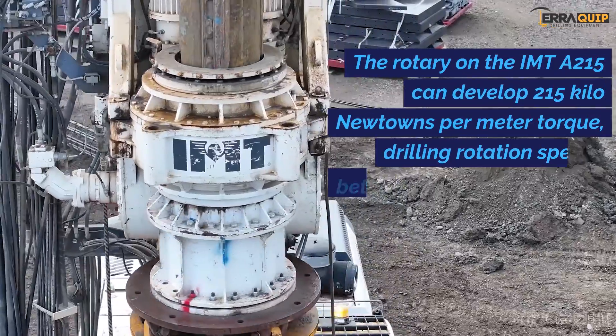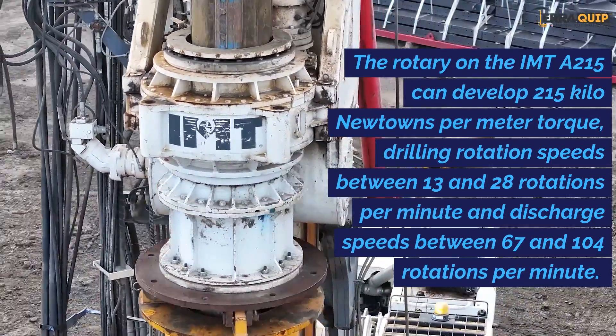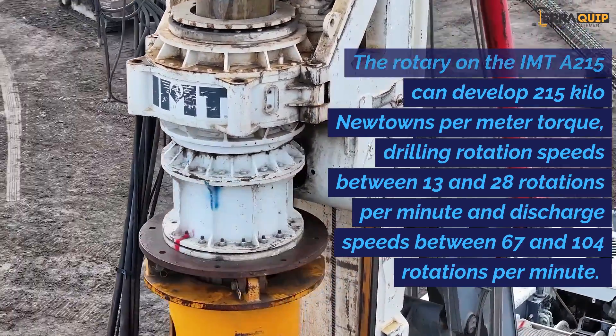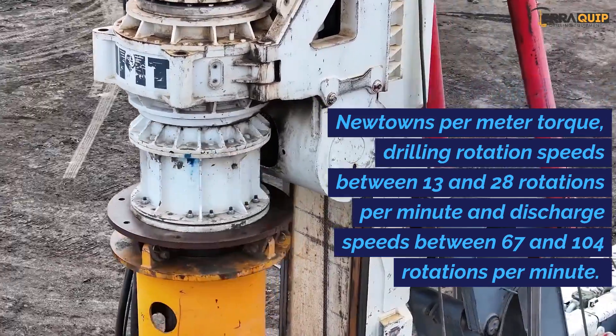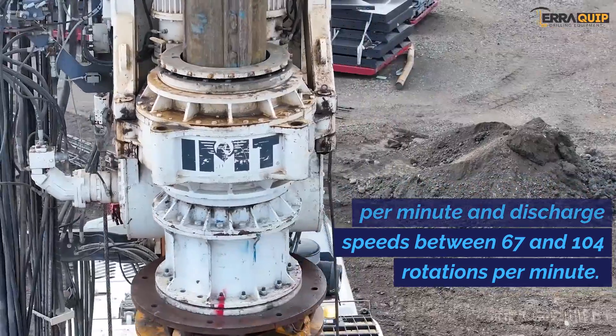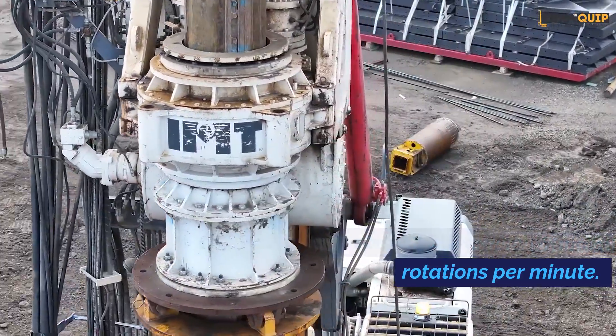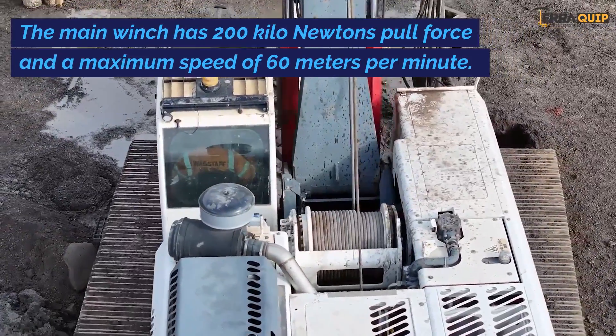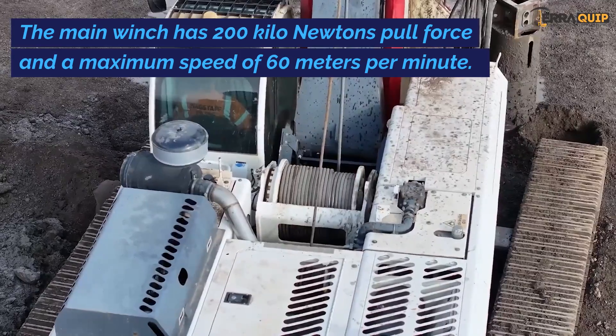The rotary on the IMT A215 can develop 215 kilonewton-metres of torque, with drilling rotation speeds between 13 and 28 rotations per minute and discharge speeds between 67 and 104 rotations per minute. The main winch has 200 kilonewtons pull force and a maximum speed of 60 metres per minute.